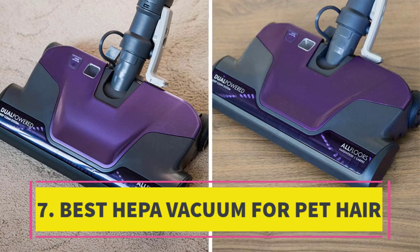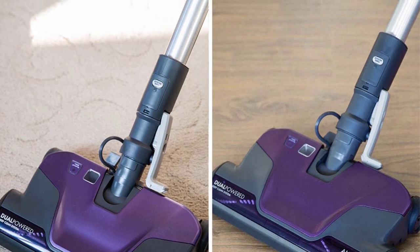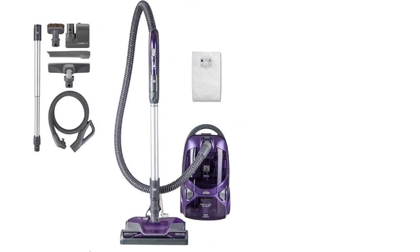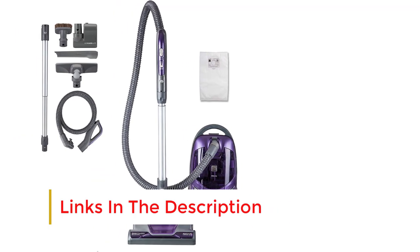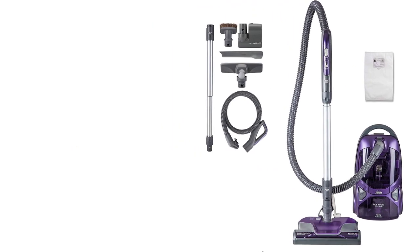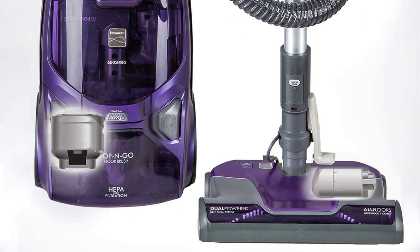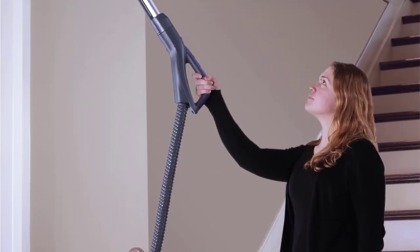Number 7: Top Pick for Pet Hair — HEPA Vacuum Excellence. For effectively containing pet hair and dander post-cleaning, bagged vacuums stand out, and this recipient of the Good Housekeeping Best Cleaning and Organizing Award is a stellar choice. Our laboratory tests revealed its remarkable suction power, effortlessly lifting dry oats from both carpeted and hard flooring surfaces. The inclusion of various tools enhances its versatility, featuring a 10.5-foot telescoping wand, a lengthy hose, and a convenient 26-foot retractable cord. A standout component is the vacuum's Pet PowerMate tool, seamlessly storable within the unit along with other accessories — proving indispensable for tackling hair on upholstered furniture and carpets.